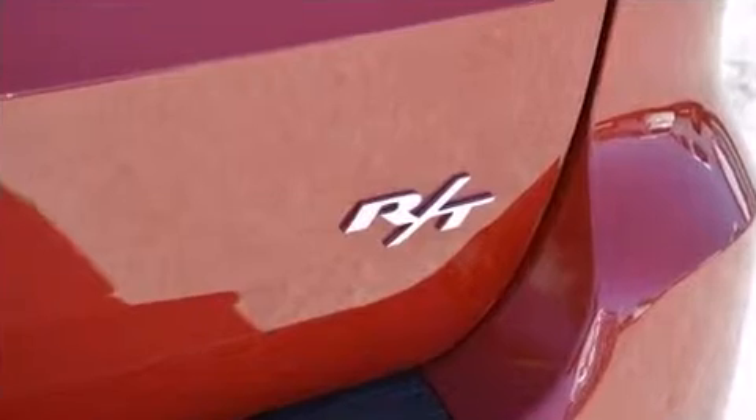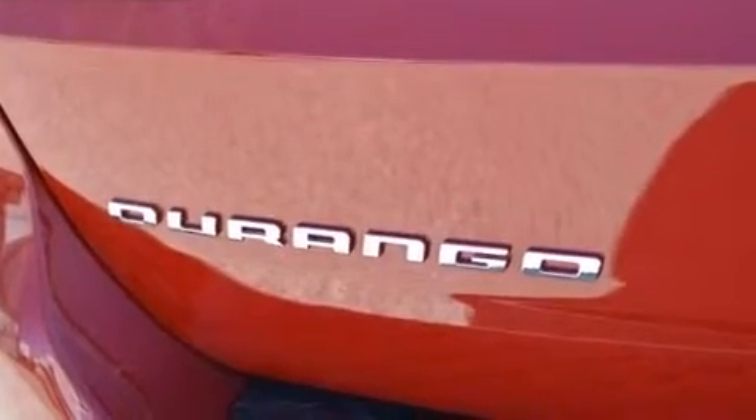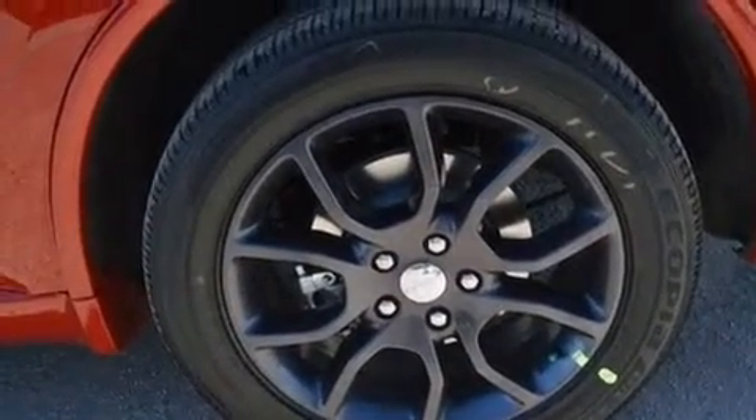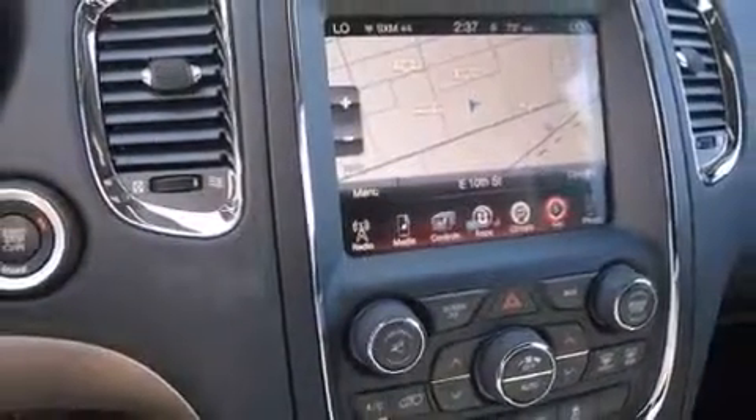Dodge ensures the safety and security of its passengers, with equipment such as traction control, an emergency communication system, and four-wheel disc brakes with ABS. Safety and maximum capability are assured via self-leveling rear suspension, which maintains optimal driving geometry.